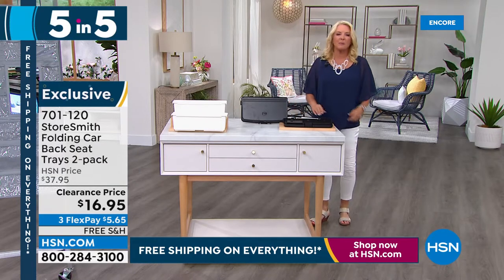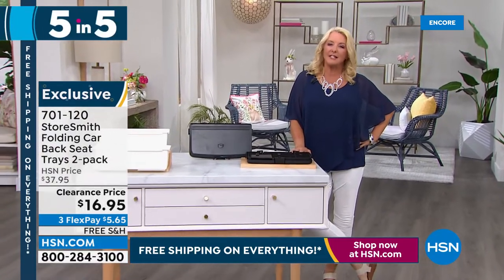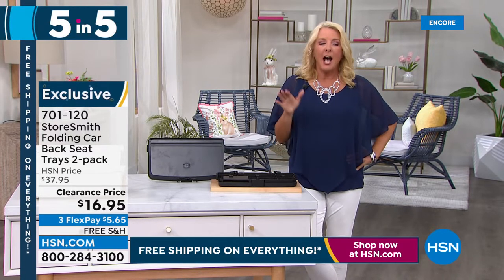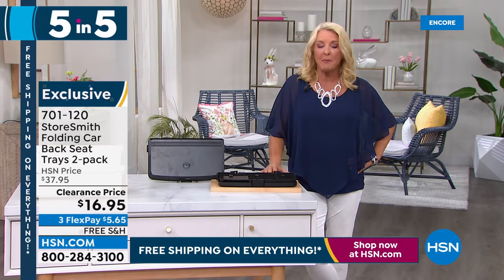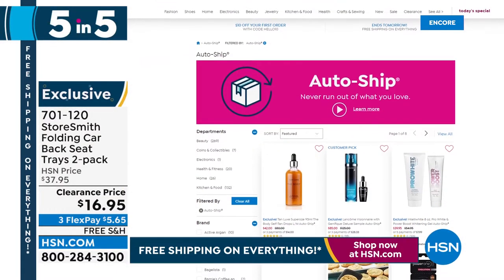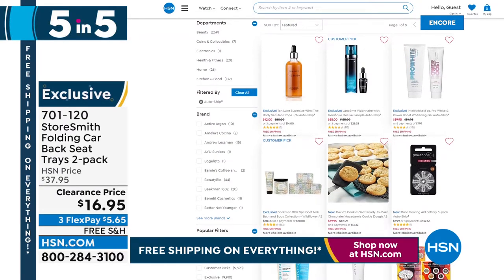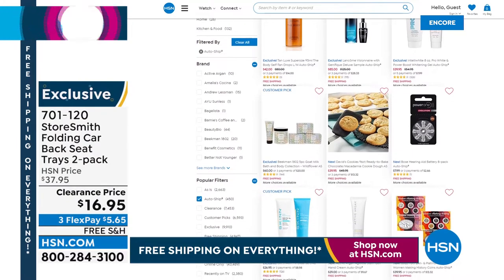Don't forget about AutoShip so you never run out of your favorite products. AutoShip locks in your price — even if it's a Today's Special — and we can't raise the price on you. I had two items on AutoShip and one still is: my tweaked hair products. If you have the AutoShip opportunity on something, certainly check it out, especially with your favorite things. You will love it when you keep that AutoShip going and never run out.